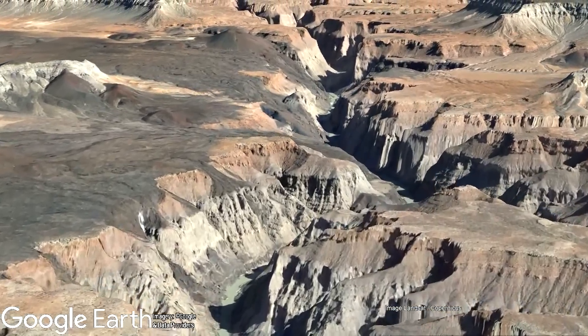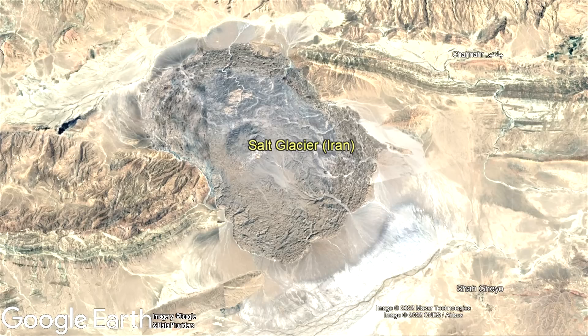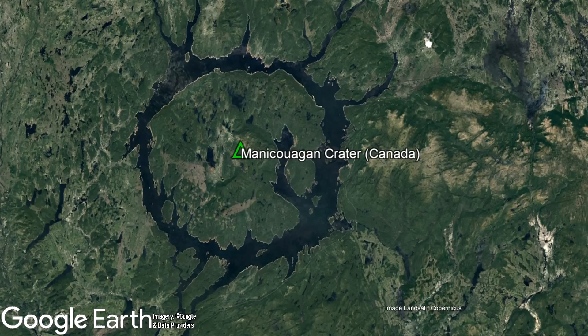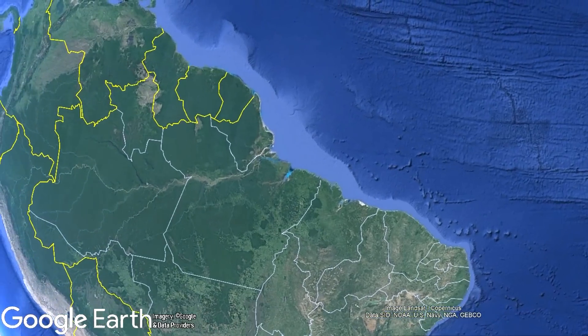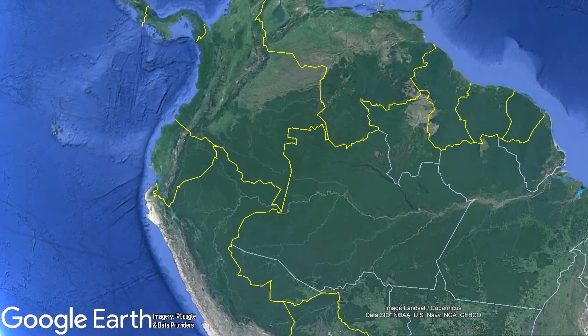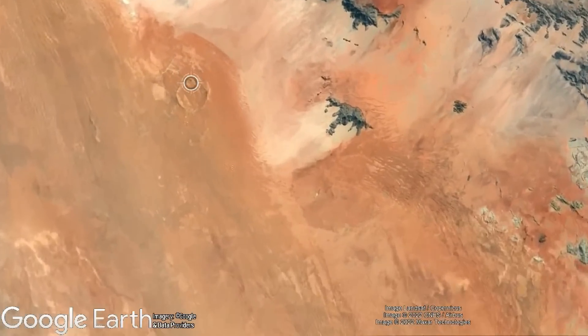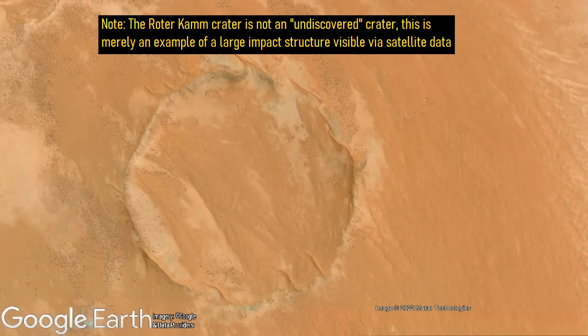Through the use of the Google Earth program, one can explore the planet and see volcanic activity, geological features, and features so vast that they would otherwise go completely unnoticed. Despite the fact that the planet's landmass has been essentially completely explored, people are still able to find a wide range of interesting undiscovered natural features, including impact craters.